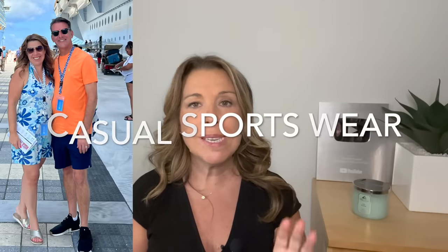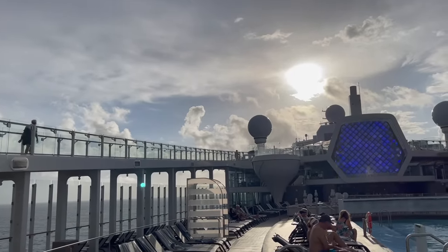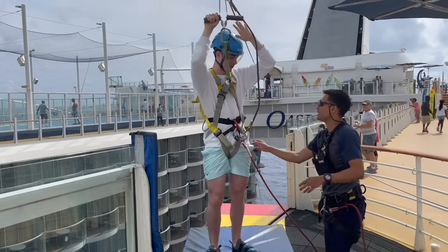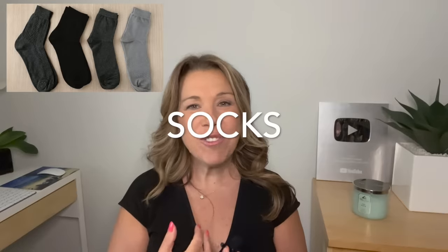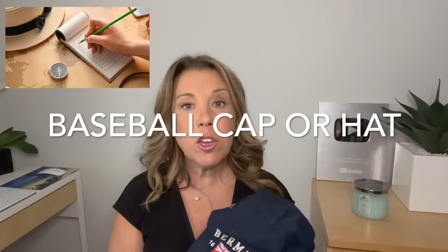Consider bringing some sportswear — shorts and a t-shirt for the gym, but even if you don't usually go to the gym, it's nice to walk on the cruise ship early in the morning or after dinner. Remember to bring closed-toed shoes or sneakers, as there are a lot of activities on the cruise or in port that require them. Don't forget socks — dress socks if wearing dress shoes, loafer or no-show socks for loafers, and regular athletic socks too. Make sure to pack a baseball cap for daytime; if you forget one, you can pick it up in the ports or on the ship.